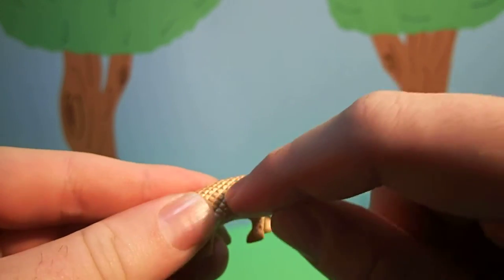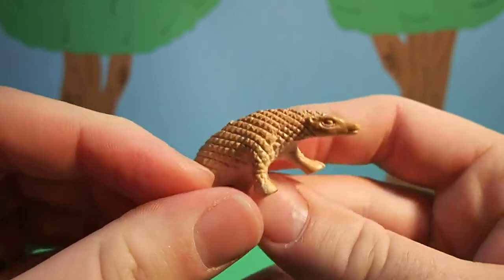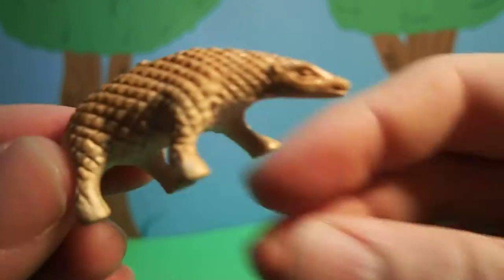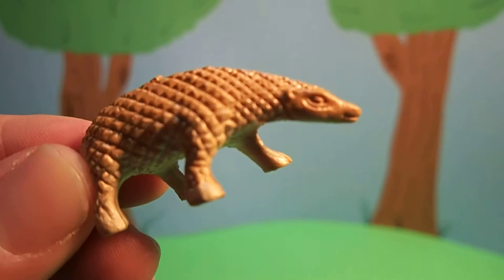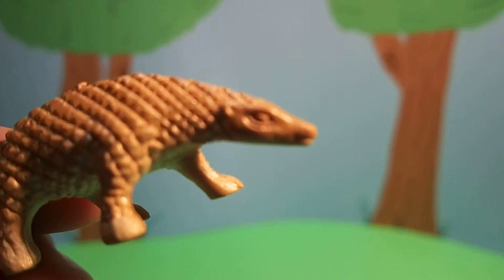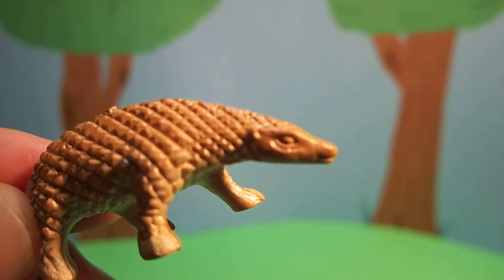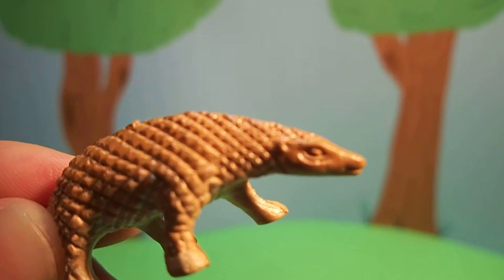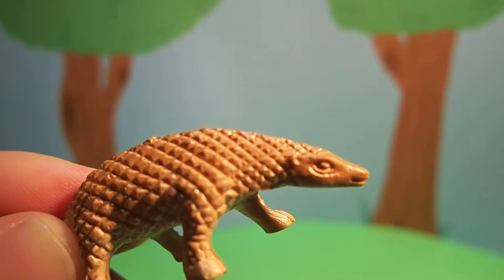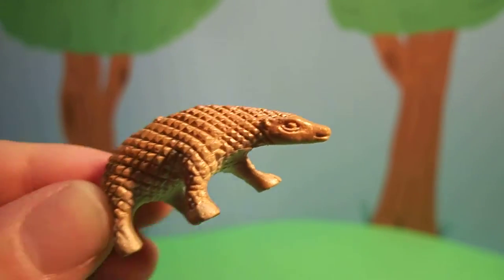And these hard scales keep them safe from predators. Pangolins don't make a whole lot of noise, but let's see if we can hear what they say. Did you hear it?